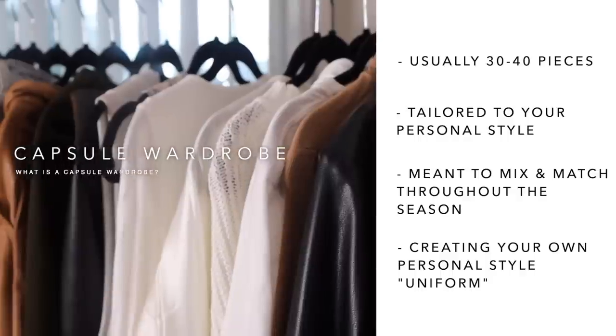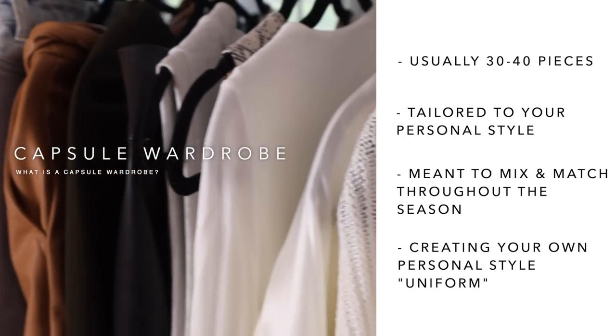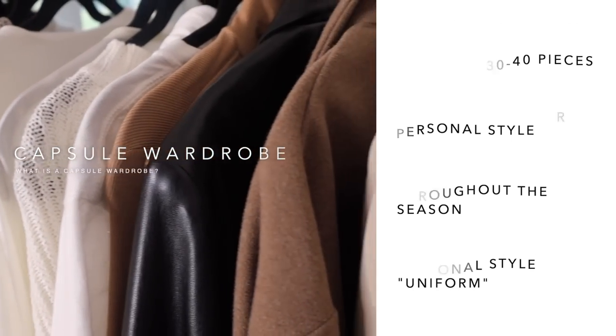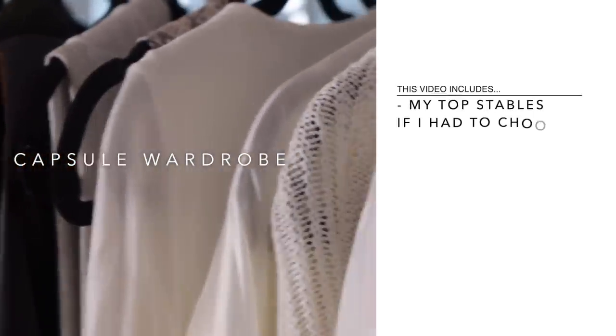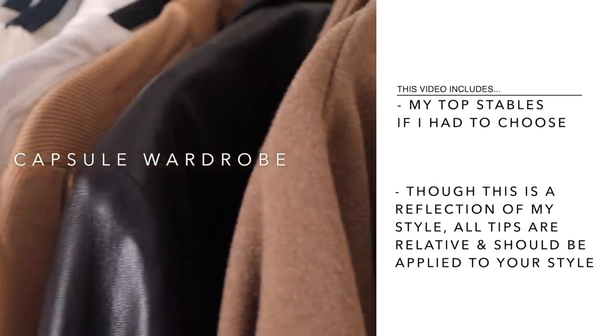Essentially you're creating your own personal uniform, because no matter what you choose it all fits your personal vibe. That way it's a lot easier to get dressed in the morning when you already have the options to choose from. I'm a very neutral girl, so everything is more neutral colors — I don't do a lot of prints because it's easier to match things that aren't printed. This is pretty much the top staples in my personal wardrobe.